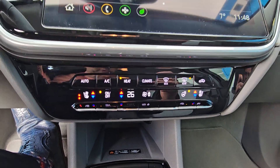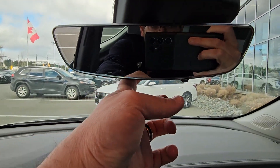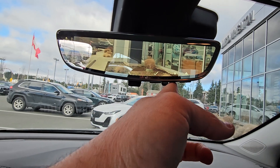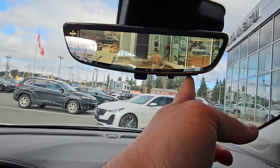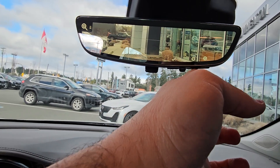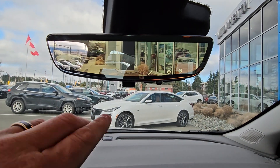Another really cool feature is the rearview camera mirror, and you can actually change and edit it to your liking — you can change the angle, you can change the brightness, and you can zoom in and out as well.